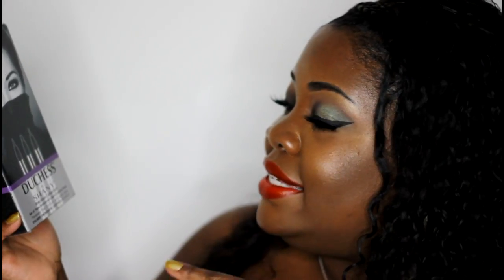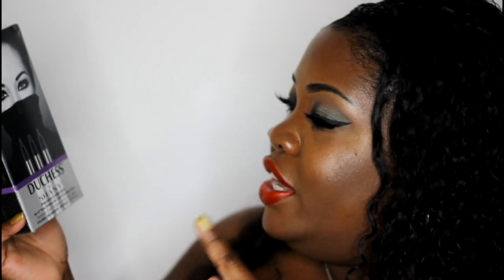The next product is the Duchess by Shani — this is the Precision Collection. It's a set of three waterproof liquid eyeliner pens, and each one of these pens has its own shaped felt tip. I really like a slim felt tip so I can get a very precise winged liner. Let's see what these look like.